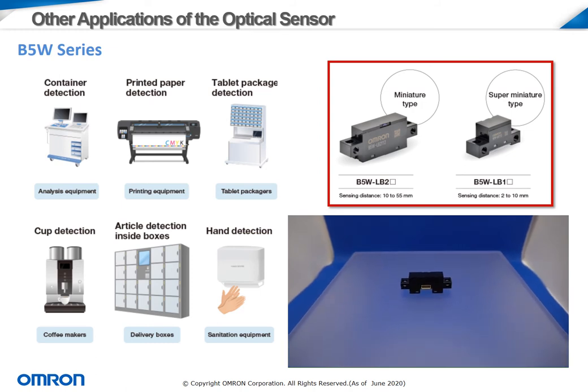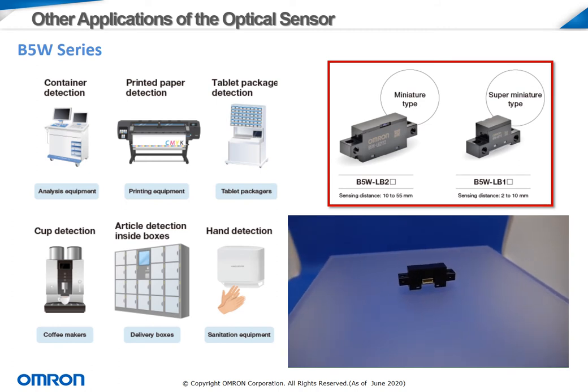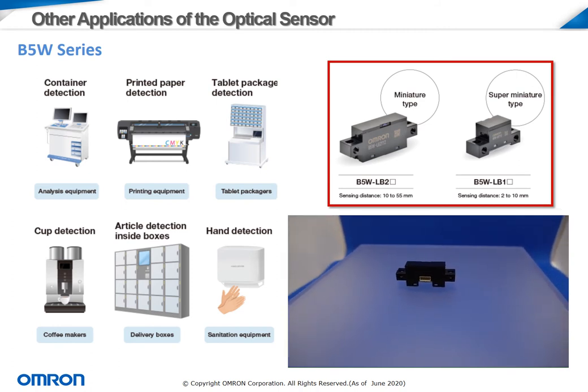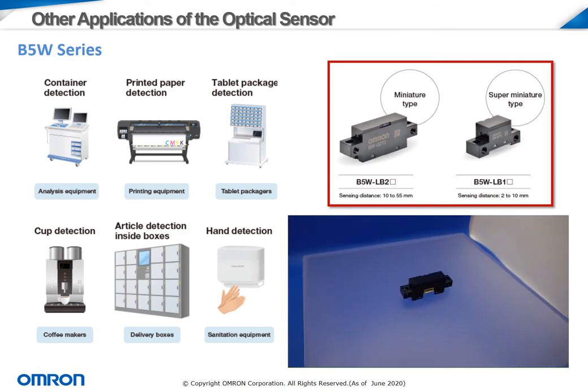Through today, OMRON has evolved the B5W sensor across a wide variety of applications, including paper detection, package detection, and cup detection for drink dispensing machines. The ability of the sensor to detect transparent materials also allows it to be used in devices detecting clear containers or even thin plastic film. The B5W comes in several different package sizes, allowing for some flexibility in design depending on the needs of the customer. The video on the lower right shows the full body of the sensor, which includes a built-in connector for easy plug-and-play installation.